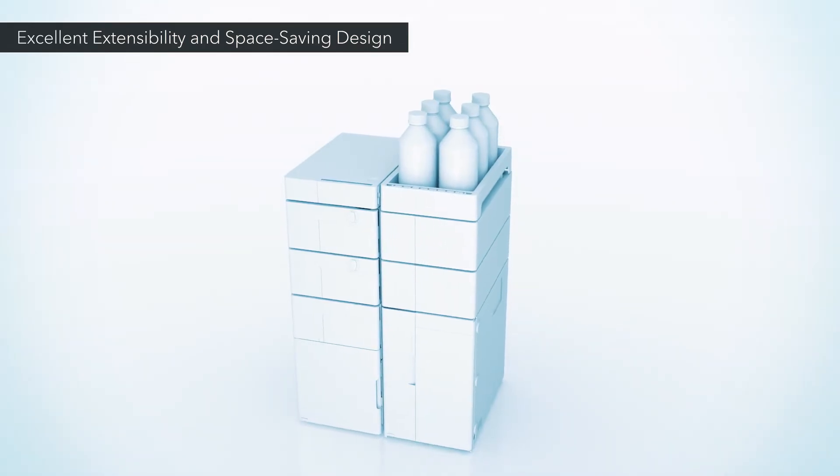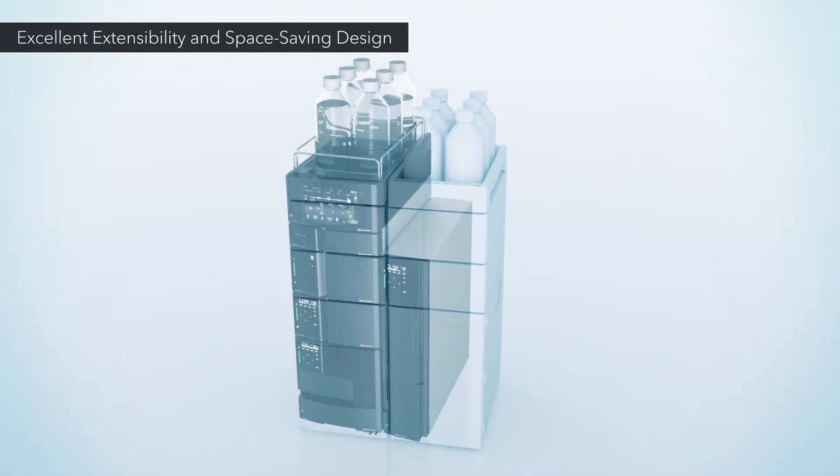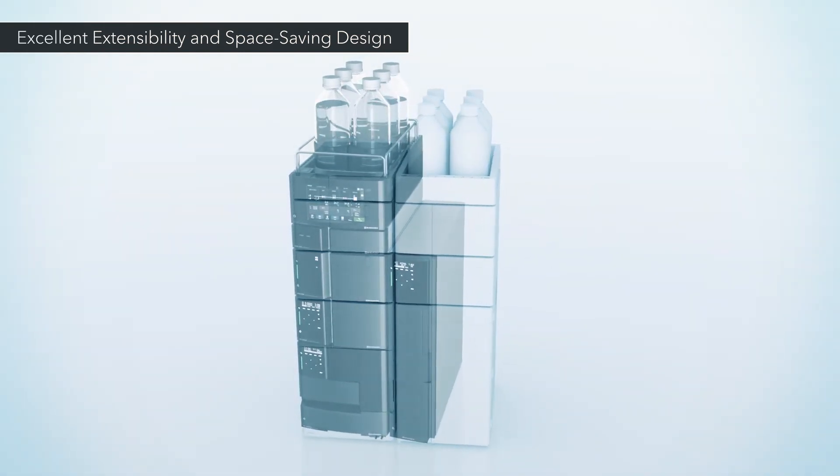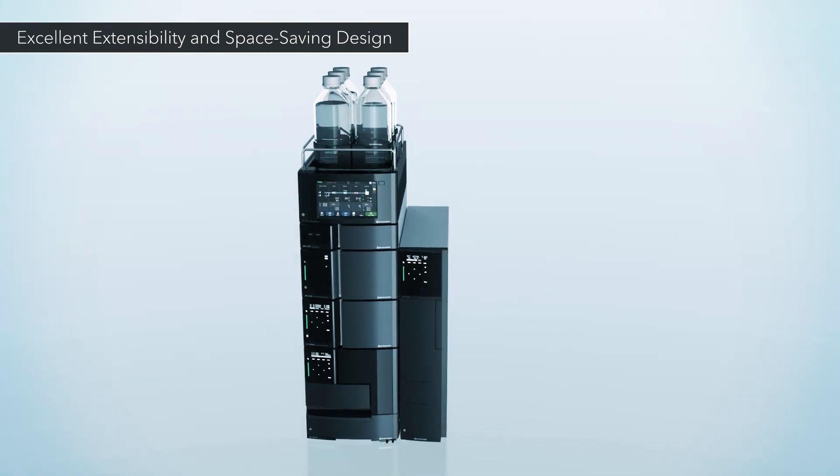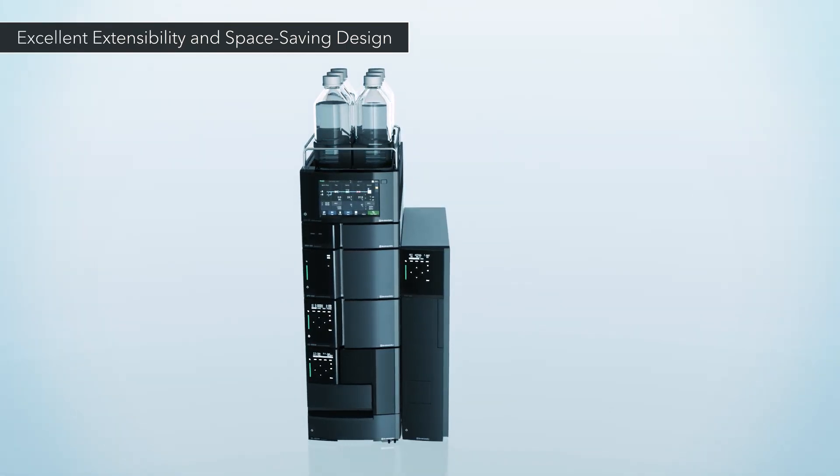This versatility comes in a space-saving design at least 30% smaller than previous models. It allows more LC units to be installed in the same space, boosting analysis capacity.